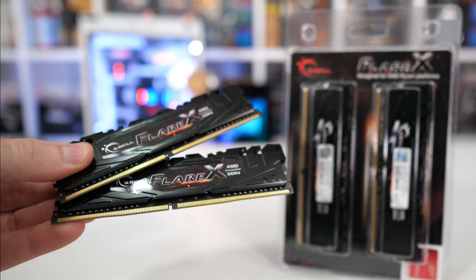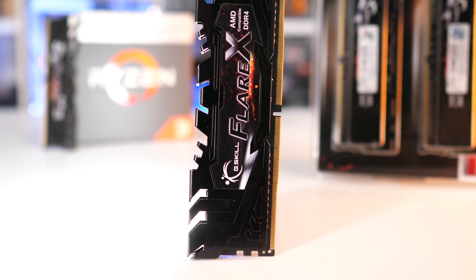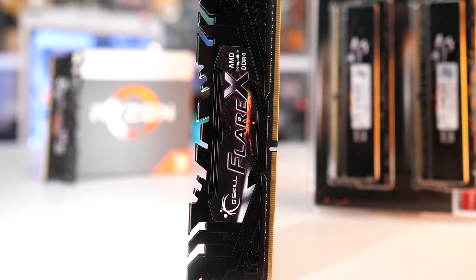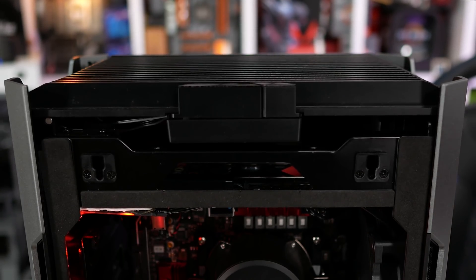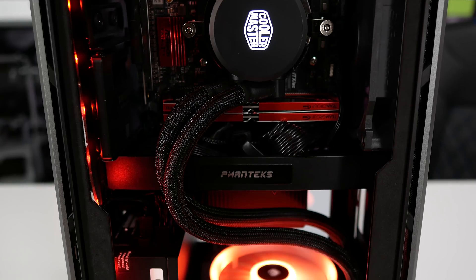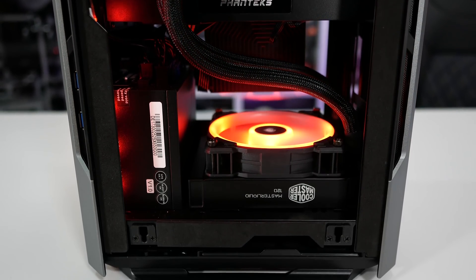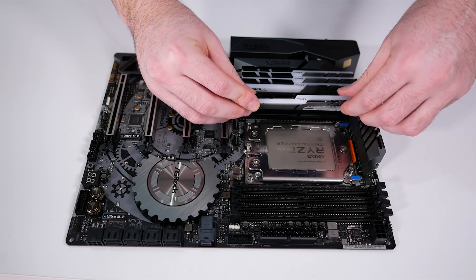Out of the box, the CL14 memory allows for better gaming performance, and while it's possible to tune certain timings for better results with both memory types, you can be far more aggressive with the CL14 Samsung B-Die memory. One of Ryzen's biggest issues since release has been memory compatibility, and to combat that, AMD has had to sacrifice a lot of performance by loosening timings to improve compatibility for a wider range of memory modules.